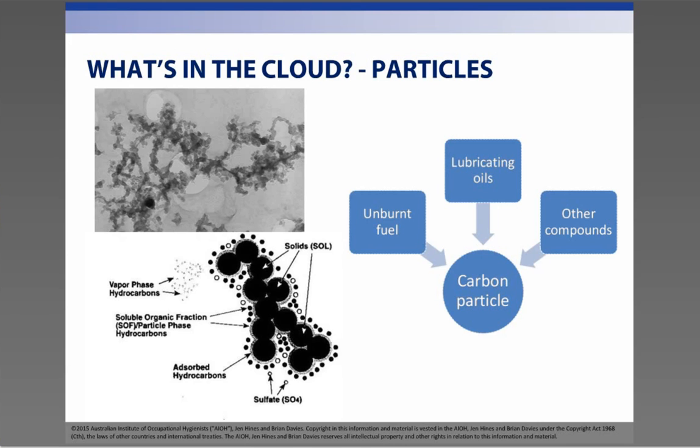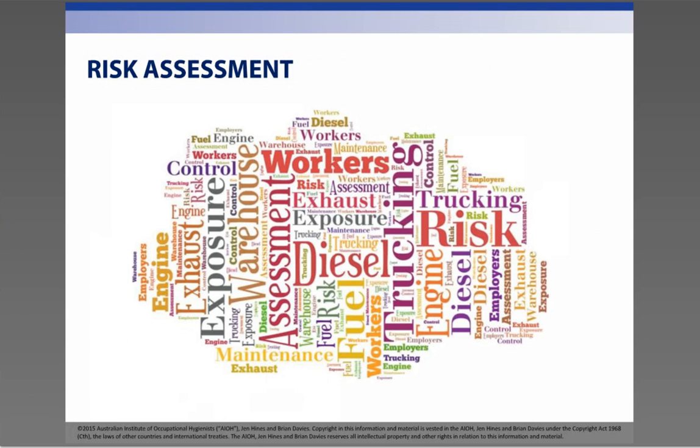Both the DPM and the gases in diesel exhaust are cause for concern. So firstly, we need to determine if diesel exhaust may be a health risk in your business. We do this like you do any other risk assessment. You need to identify the hazard, assess the risk, control the exposure, and then review and ensure your controls are effective.